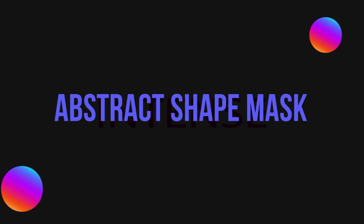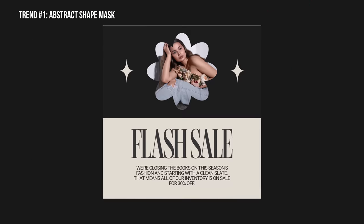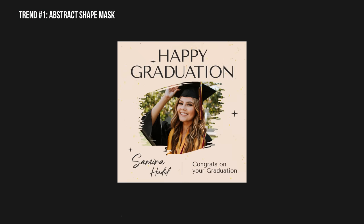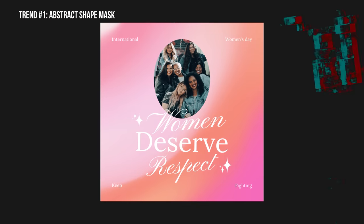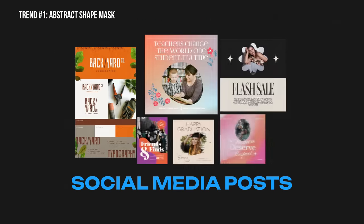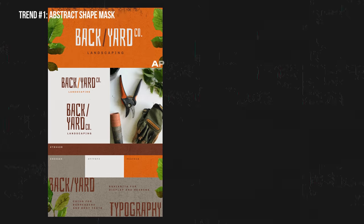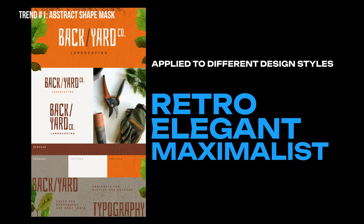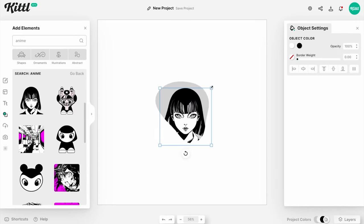First up is abstract shape masks, or really just abstract shapes in general. What we've been seeing is a lot of photography masked inside these shapes to give social posts, flyers, or even merch an intricate or cut look. Sometimes this will be organic looking masks, other times more geometric and straight. The ideal use cases include social media posts, poster designs, album cover art, or even book covers. This masking technique can easily be applied across a lot of different design styles like retro, elegant, maximalist, and many more. We already have a ton of these abstract shape masks in Kittle, easily ready for you to drag over and put your image in.